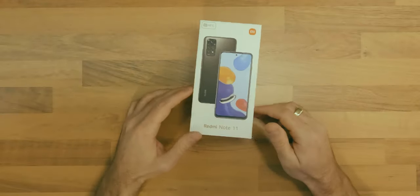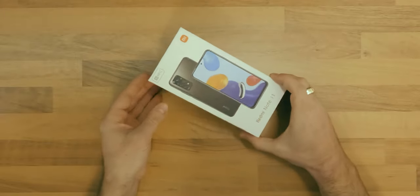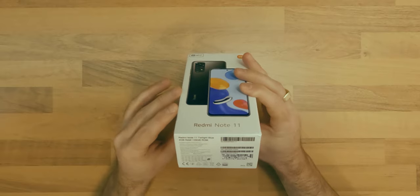I like the budget-friendly smartphone market, as this is the ideal indicator of how much the smartphone industry has evolved in the past couple of years. In today's episode, I will talk about the Xiaomi Redmi Note 11.